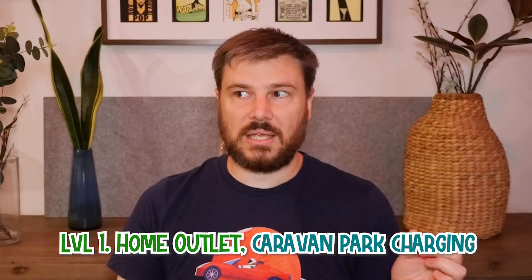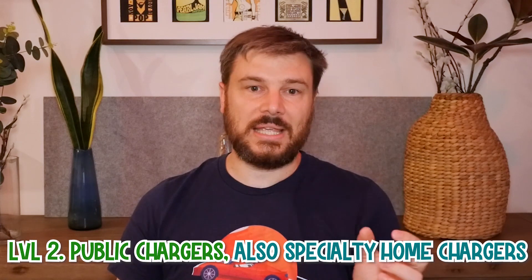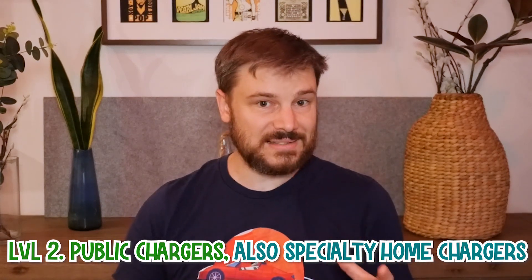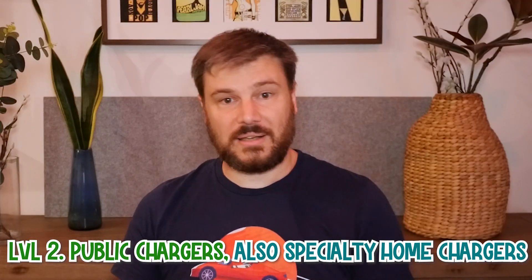The level one, which I mentioned — the standard house outlet — you can also plug in at a caravan park using a special plug, which will give you a little bit faster than a standard outlet. Level two is generally seven to 11 kilowatts. So if you buy a wall unit from Tesla and install that in your house on a dedicated circuit, you can expect to get about seven kilowatts on single phase and 11 kilowatts on three phase.